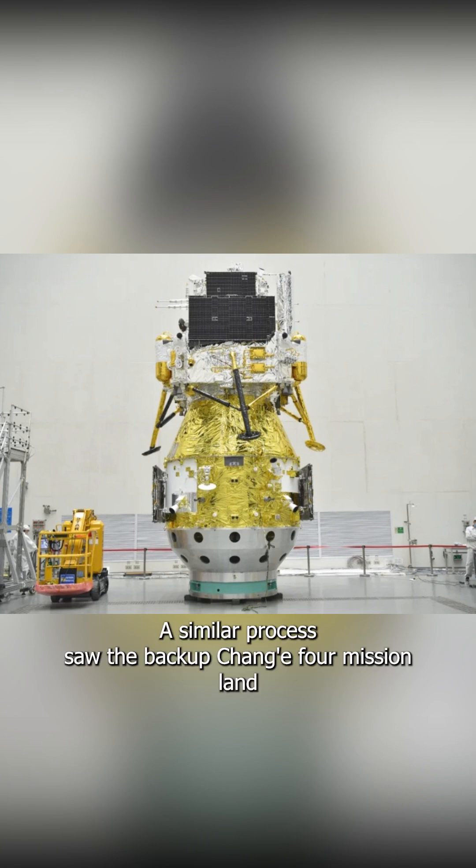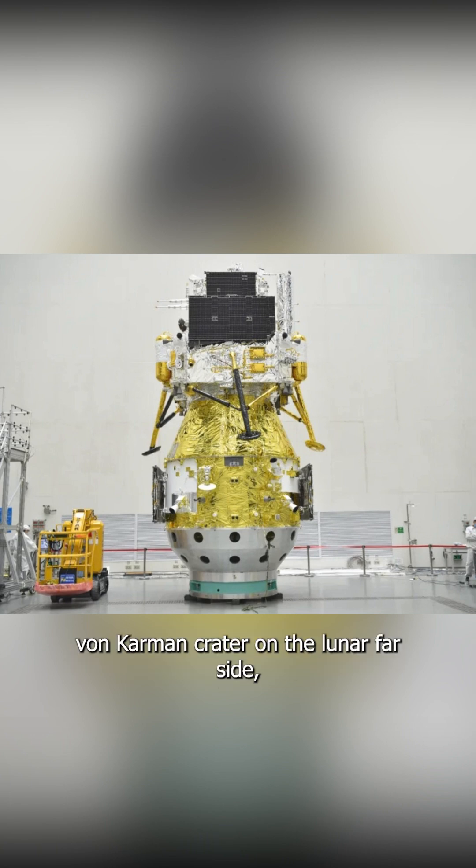A similar process saw the backup Chang-4 mission land in Von Karman Crater on the lunar far side, following the success of the Chang-3 lander and rover mission.